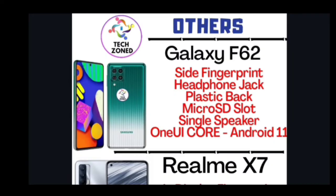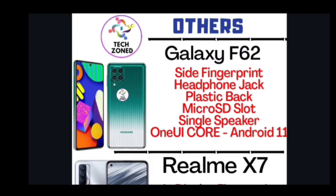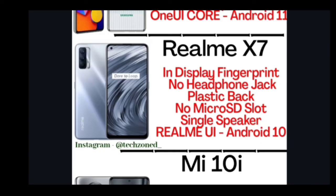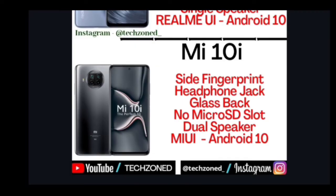For other features: Galaxy F62 has a side fingerprint scanner, headphone jack, plastic glossy back, microSD card slot, single speaker, One UI based on Android 11, and Knox security. Realme X7 has an in-display fingerprint scanner but lacks a headphone jack, microSD card slot, and stereo speakers — three major down points. It has a plastic back and runs Realme UI based on Android 10. Mi 10i has a side fingerprint scanner, headphone jack, glass back, no microSD card slot, stereo speakers, and runs MIUI 12 on Android 10.